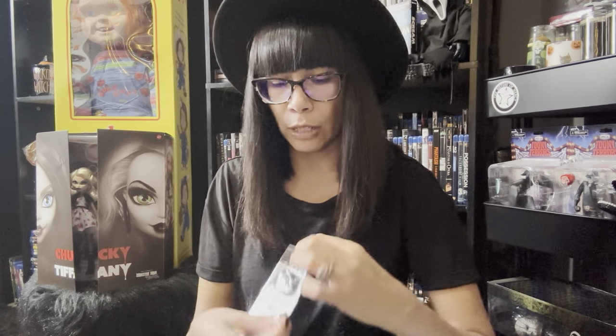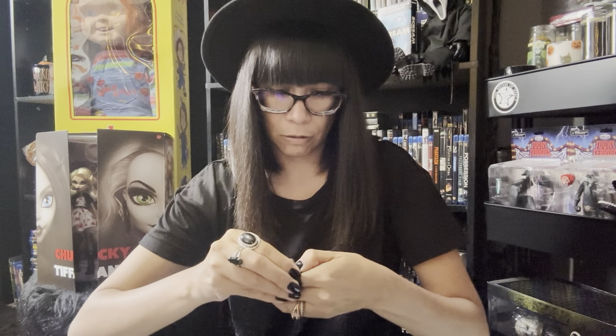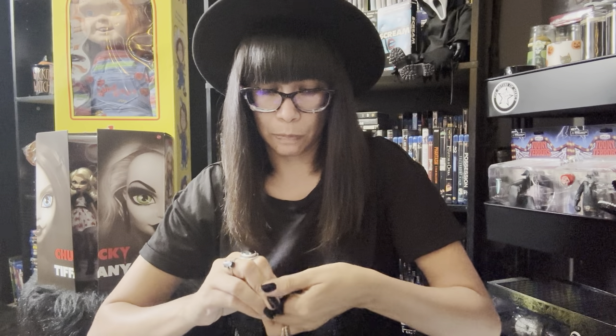Then I bought this ring — I have two of them but one is in the other room. It looks like this: you unsnap it, wrap it around your finger, and just snap it back on. There we go — that's what it looks like on. I think this was about a dollar.